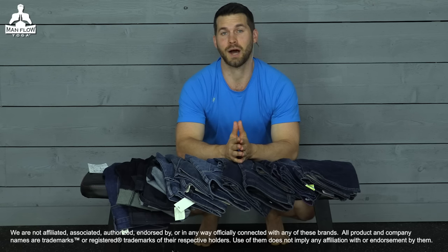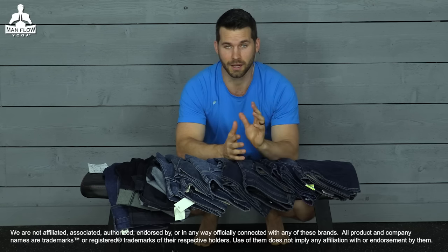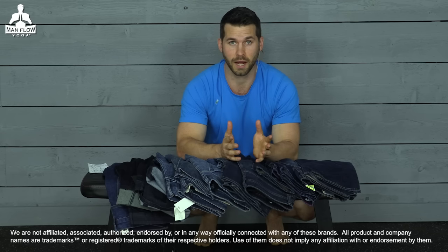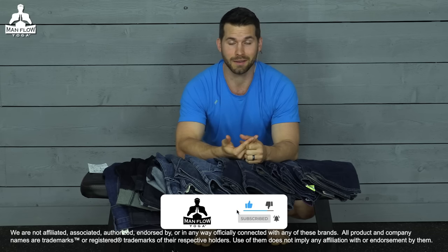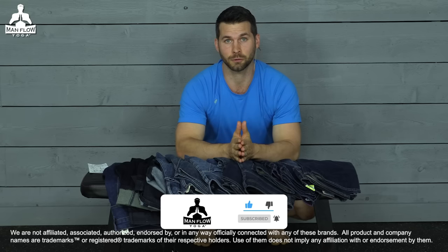My name is Dean. Welcome to your fall 2021 denim guide for men with athletic body types. If you are a guy who lifts weights or works out a lot and you just have bigger thighs, bigger hips, and bigger butt, then this is the video for you.